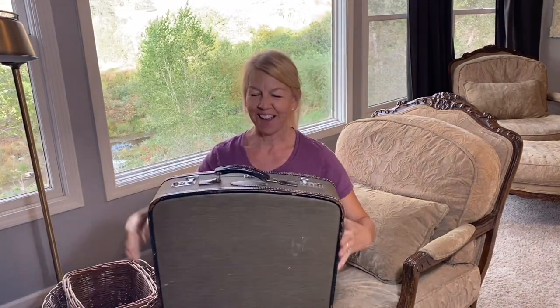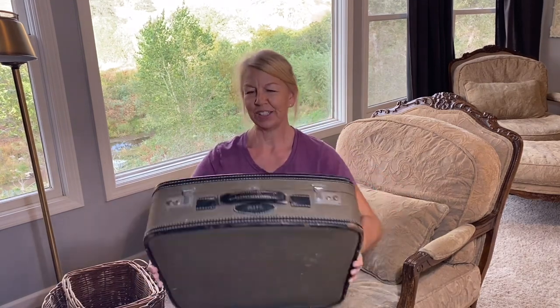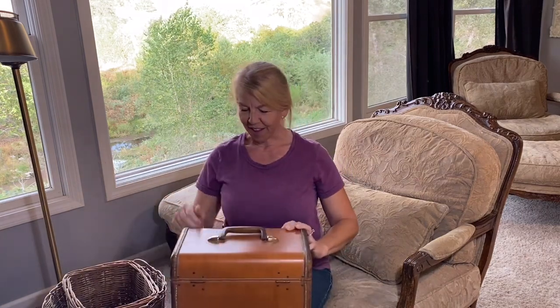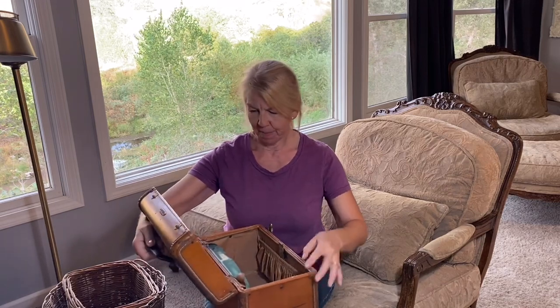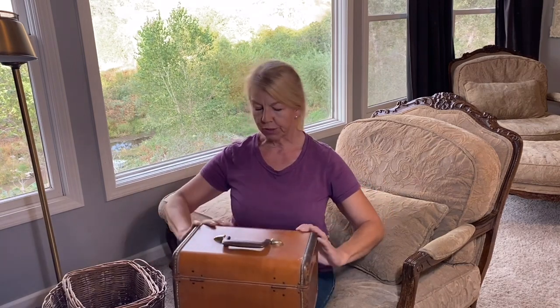A suitcase that I got at an antique store — the initials are AIH. I just thought this was so cute. I love to just stack up suitcases and use them for storage — such a great way to get some extra storage in. I also found this cute little toiletry case — it's a Samsonite, so beautiful. It's really beat up inside, but I'm going to use it either for storage or just stack it up and have it look really cute in my room.